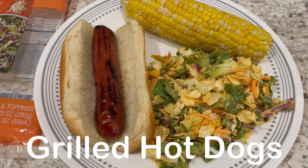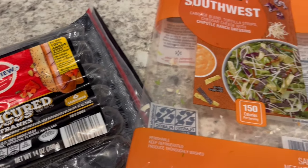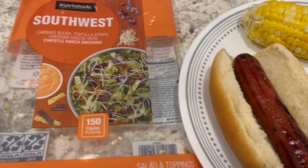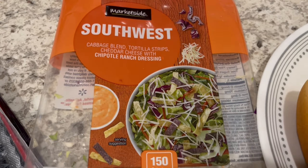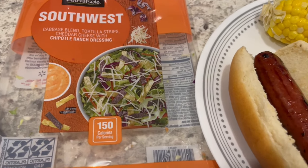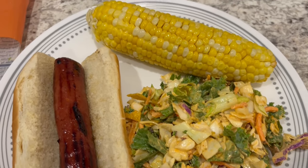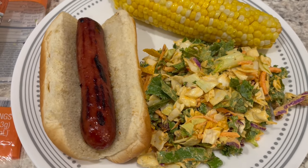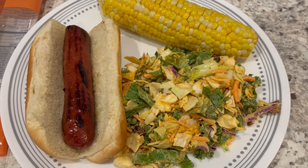Hey guys, so for dinner tonight we are having grilled hot dogs — I have these from Aldi, trying them out for the first time. Instead of chips or fries I decided to have salad. This is from Walmart, it's the Southwest salad — a cabbage blend with tortilla strips, white cheddar cheese, and a chipotle ranch dressing. On the side we're having some fresh buttered corn on the cob. We're going to dress our hot dogs at the table — Howard's going to put ketchup on his and I'm going to put mustard on mine.